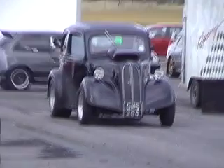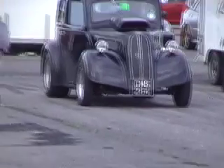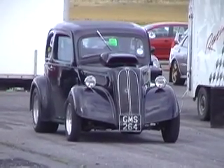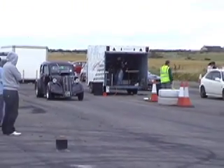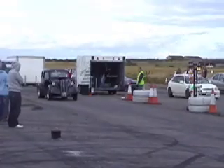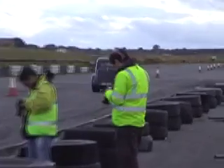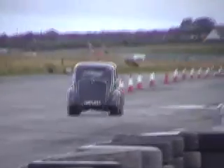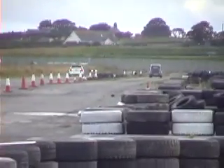Now we've got the Civic against the Popular. The Popular is looking at it with a 15.60, and the Civic against a 15.96.